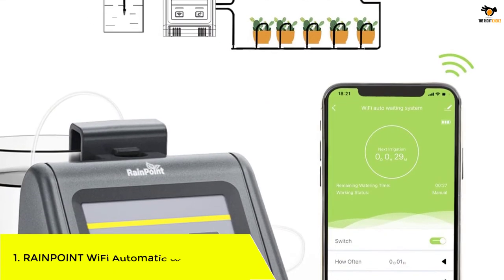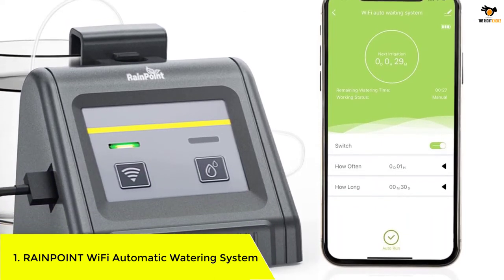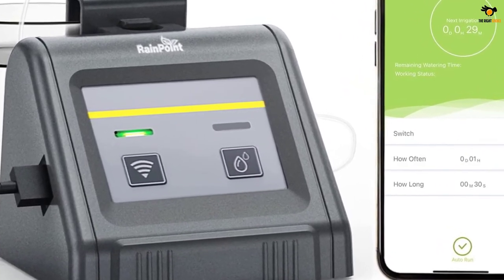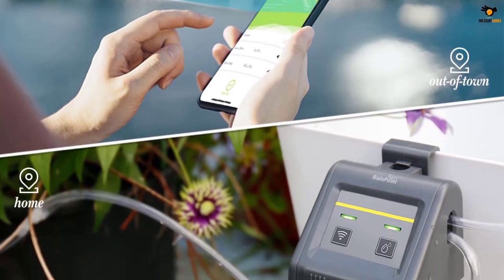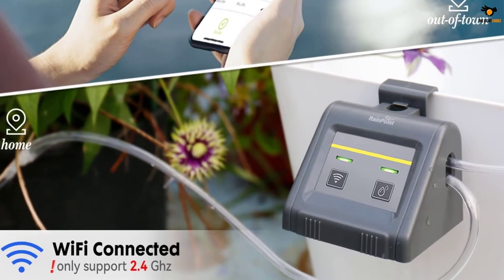Number 1: Rainpoint WiFi Automatic Watering System. The Rainpoint automatic watering system can be controlled with the Rainpoint app, which will send you notifications when your automatic watering plan is active or when the pump runs out of water. Before you purchase this system, you should know that you can only connect with a dual-band router or 2.4 GHz Wi-Fi.